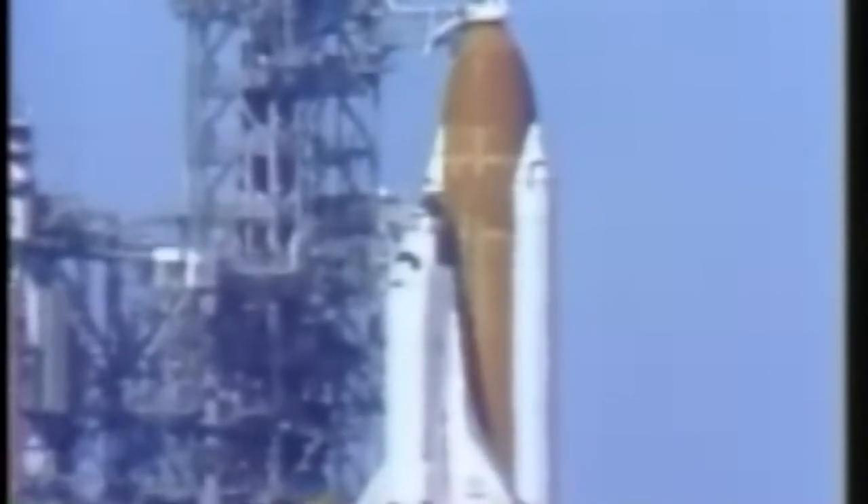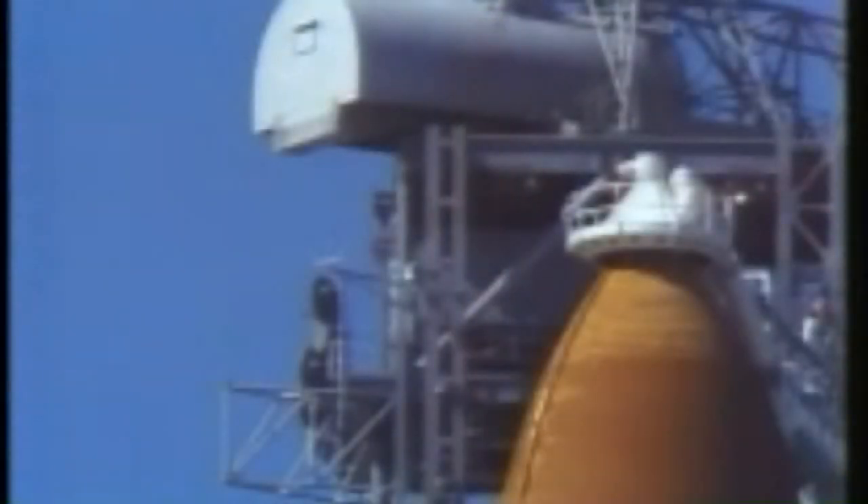T-minus two minutes, 44 seconds, and counting. Retraction is started of the gaseous oxygen vent hood, and the ground launch sequencer will make a final check to make sure the vent arm is fully retracted at T-minus 37 seconds.